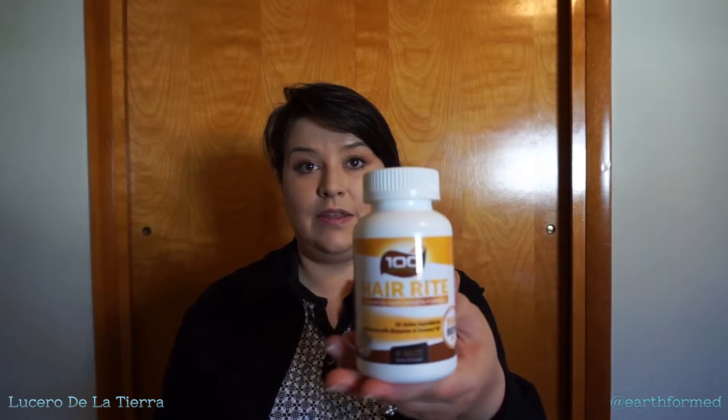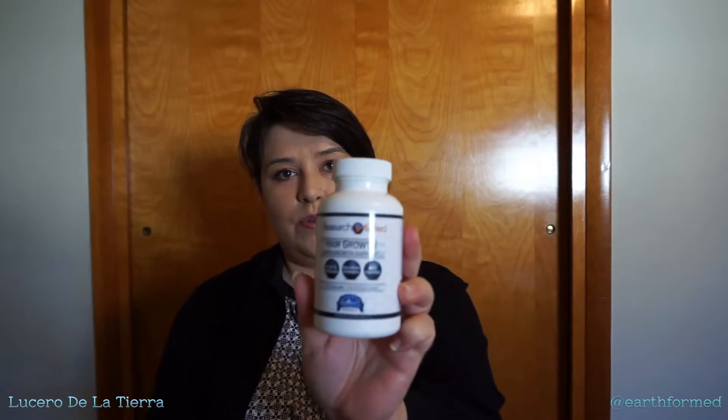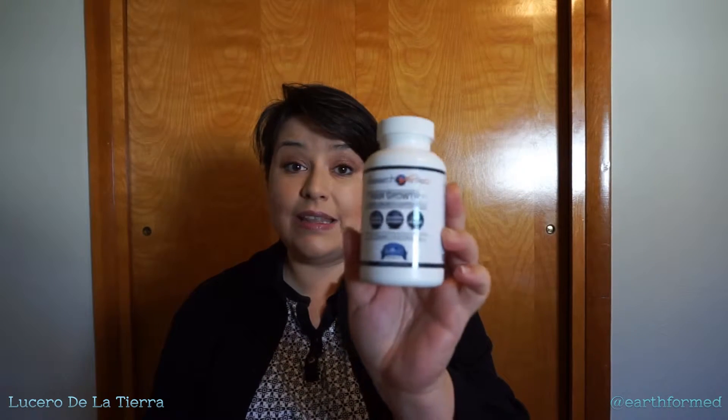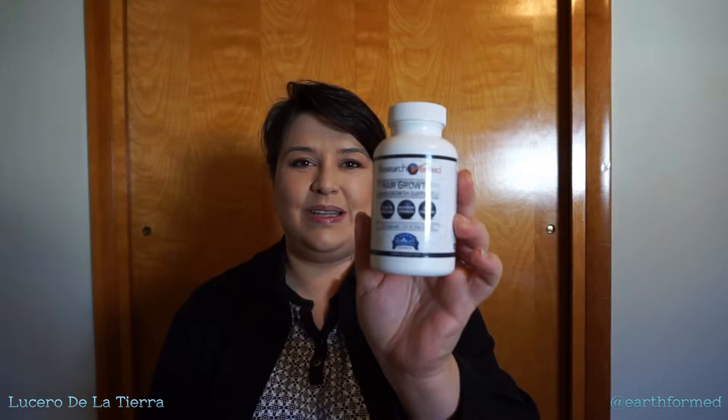There are also options that are specifically for hair and skin. You have options like this supplement from HairRite — this is a tablet form. Not my favorite because for some reason it irritates my stomach and I get kind of burpy, and then I taste the B vitamins that come back up. I didn't really care for that, but other than that it actually works. This hair growth vitamin from Research Verified — I really liked this one because not only was it effective, it's in a capsule form, so I didn't have to worry about the yucky stomach feeling.